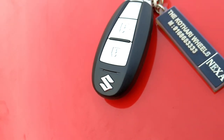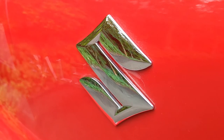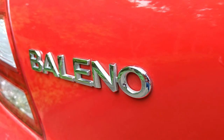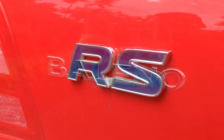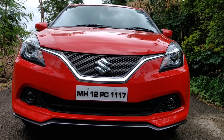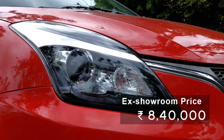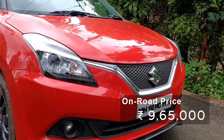First of all we'll look at its exterior design. It is one of the best in class hatchbacks with stunning looks and performance. But for those stunning looks you have to pay — it costs 8,40,000 ex-room price and 9,65,000 on-road price.